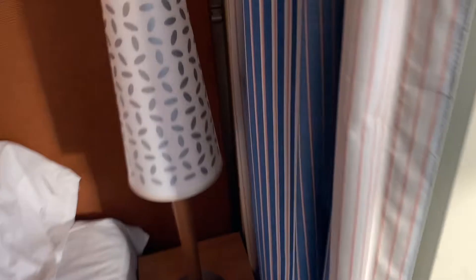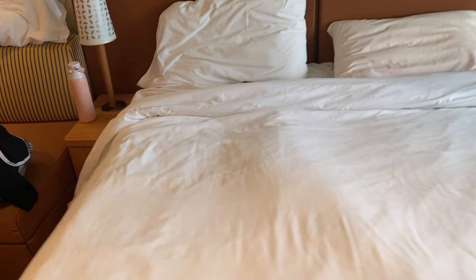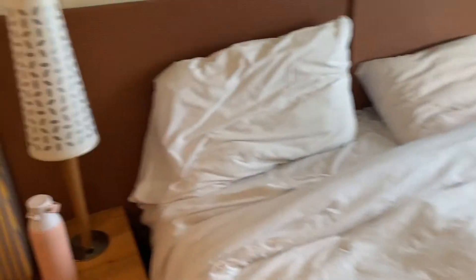Over here you have a nice nightstand with a light, and you can open that up for more shelving and storage if you need it, with a nice little lamp. Here's the bed — like I said the room steward did not make this, I just tried to rush it together to get this room tour out. Here's another nightstand with another area to store things and a nightlight.